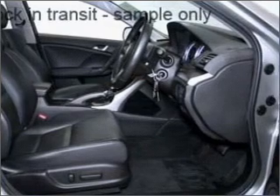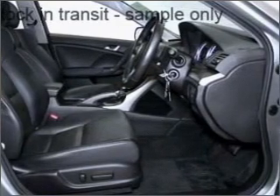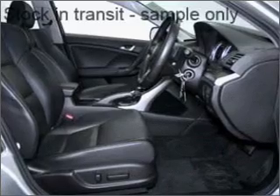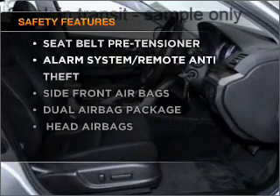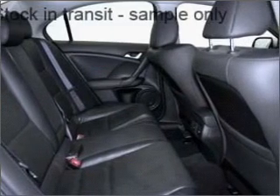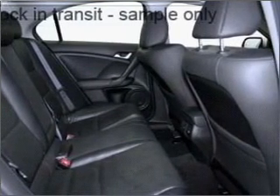Let the outside in with a built-in sunroof. Anti-lock brakes help to bring your vehicle to a safe stop. If safety is a concern, know you are covered with this vehicle's features. Our website offers more information on all of our vehicles.